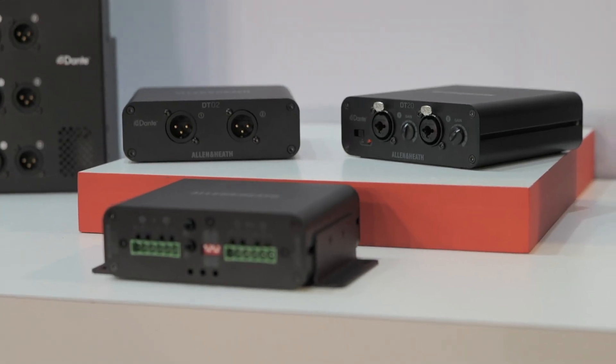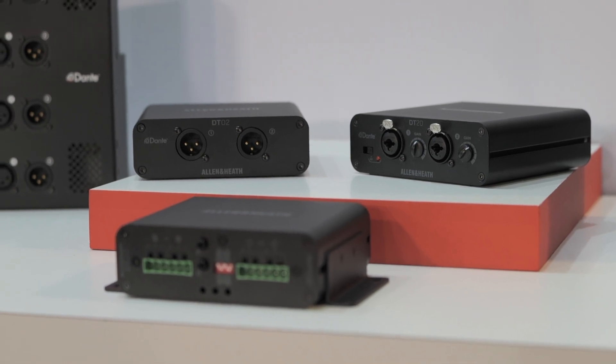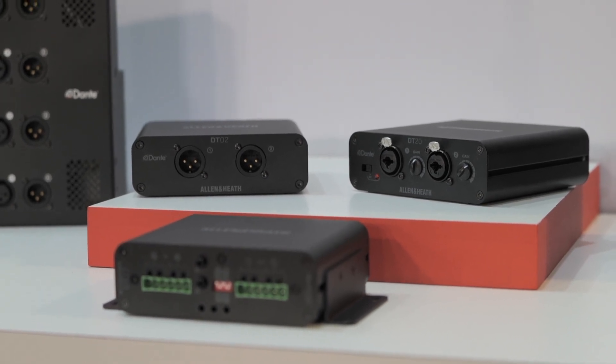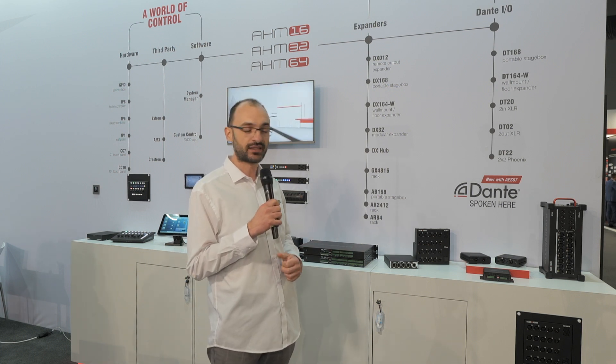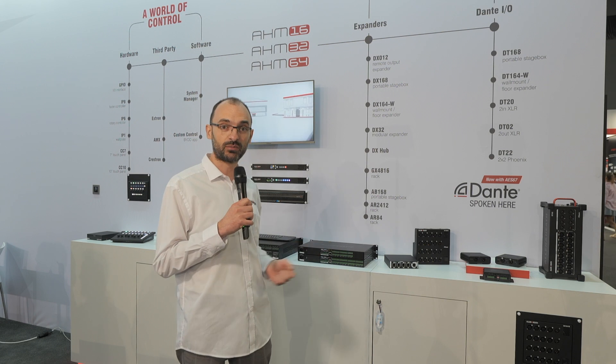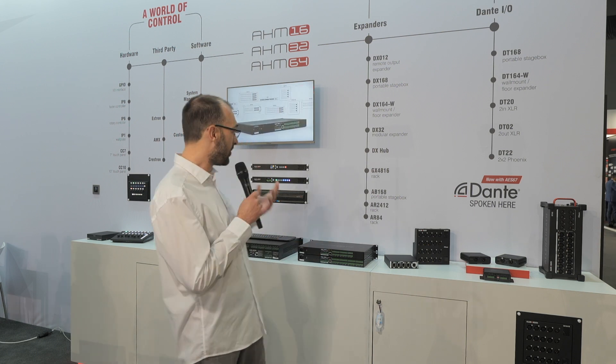And the two-by-two Phoenix version for permanent installation. These are ideal to expand the Dante network with the sound quality and preamps from Allen & Heath at 96 kilohertz, or switchable to 48 kilohertz.